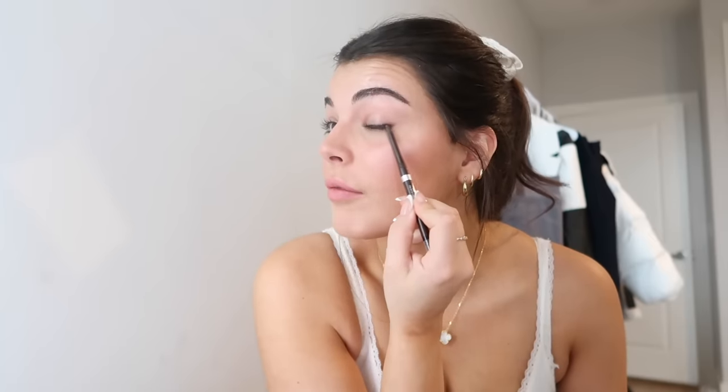Then I take a brown eyeliner — this is the L'Oréal Infallible Gel Liner — and do a little baby wing. I just messily drag out my lash line. It makes a wing but it's not as defined and intense as a gel liner or black eyeliner. I like the way it makes my eye shape look — see how it changes the shape and darkens it up a bit.